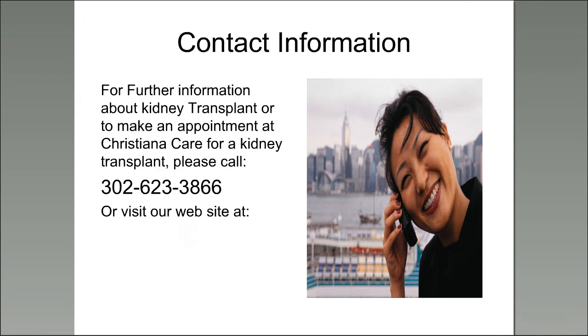This is our last slide. If you'd like further information about kidney transplant or to make an appointment at Christiana Care for a kidney transplant, call the number shown. We now have about 10 minutes for questions.